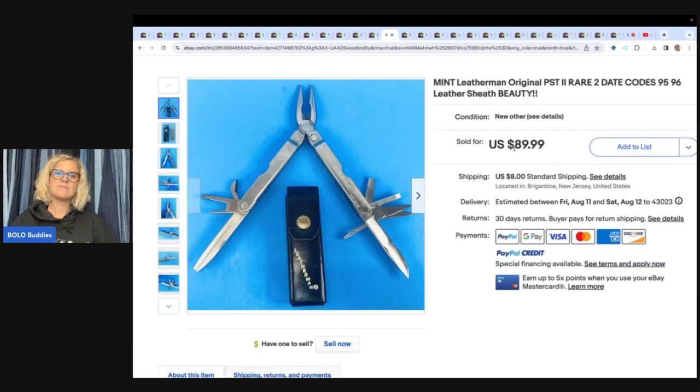This next item is a mint Leatherman original PST, rare, date codes 95 and 96, leather sheath. He got it at a yard sale for a dollar, tried to auction it starting at $89.99. It didn't sell, so he relisted it at $89.99 plus shipping and sold for full price within a week.